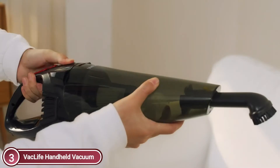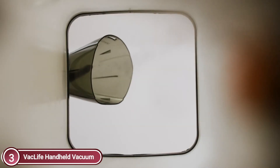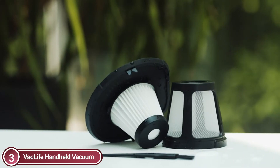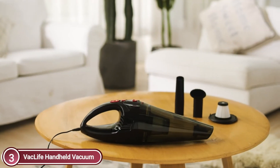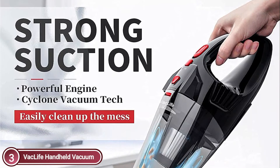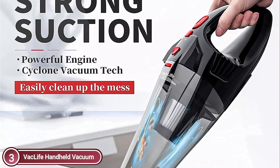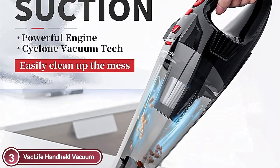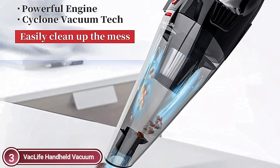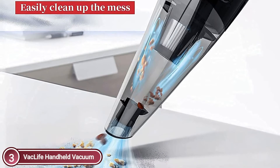Two attachments — a crevice nozzle and a brush tool — can meet a variety of cleaning requirements. The Vaclife Hand Vacuum Cleaner is rechargeable and cordless, featuring a 2000 mAh lithium battery that fully charges using 100V-220V power in only 3-4 hours. Once fully charged, it will continue to function for about 20 minutes. A low battery alarm with circuitry protection provides security during cleaning.